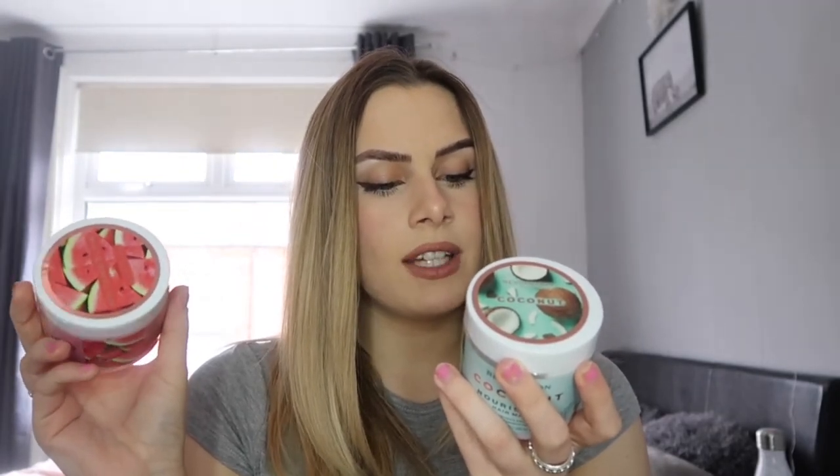It says apply a generous amount to towel-dried hair and comb through, leave to penetrate through the hair for 10 to 15 minutes, rinse with warm water, use once to twice a week. For the sake of this video I'm gonna use the coconut one, just because I feel like my hair probably needs a little more nourishing. I'll wet and shampoo my hair, then come back and put this on. These were seven pounds each.